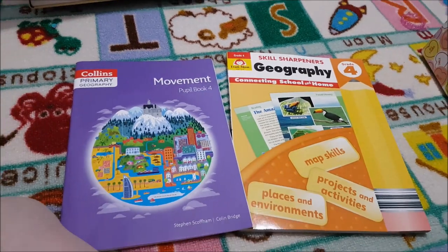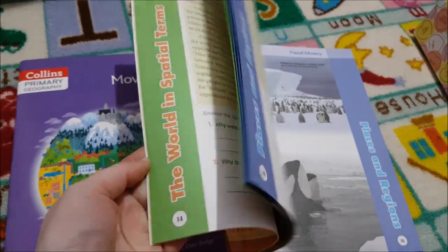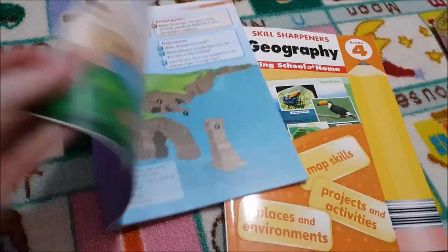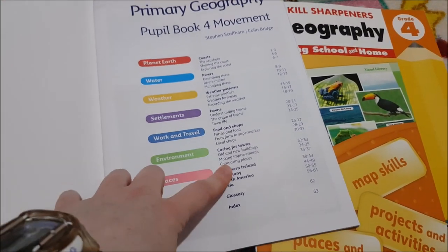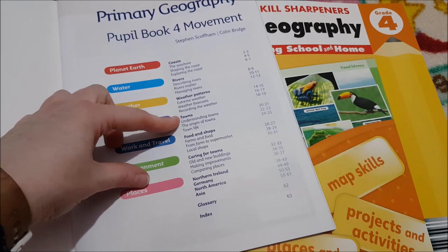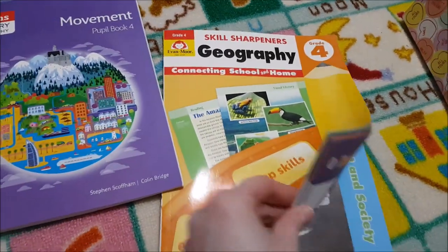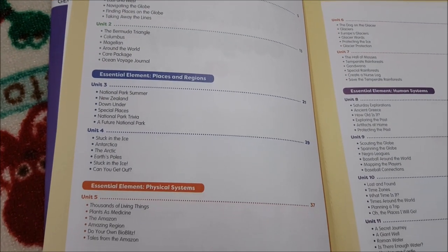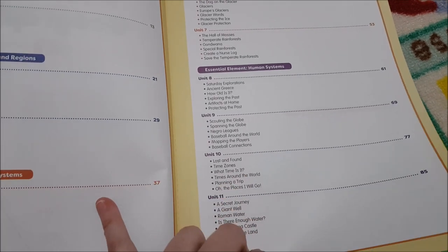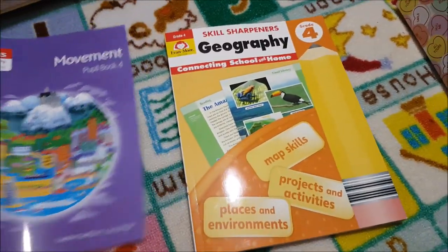For Geography we're doing 'Skill Sharpeners Geography Grade 4' and 'Movement Book 4,' which covers Planet Earth, Water, Weather, Settlements, Work and Travel, Environment, Places, Coasts, Rivers, Weather Patterns, Towns, Foods and Shops, Northern Ireland, Germany, North America, and Asia. The other workbook covers The World in Spatial Terms, Places and Regions, Physical Systems, Human Systems, Environment and Society, and the Uses of Geography.